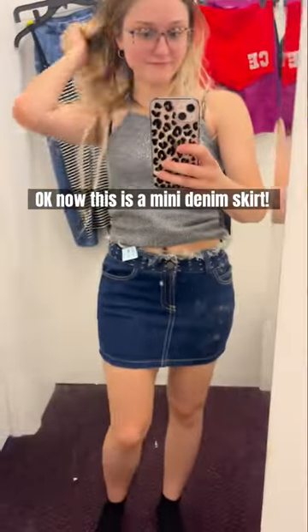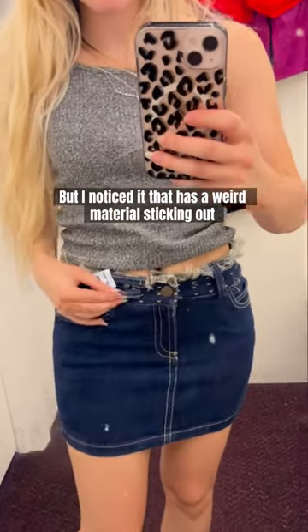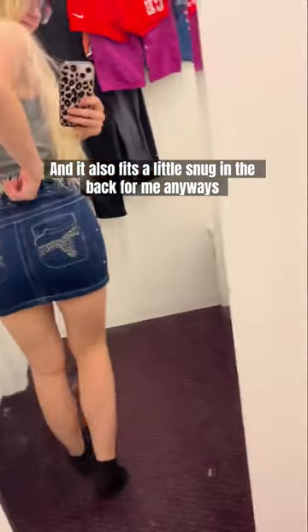Now this is a mini denim skirt. I thought it was very Y2K, but then I noticed it has a weird material sticking out and it also fits a little snug in the back for me anyway.